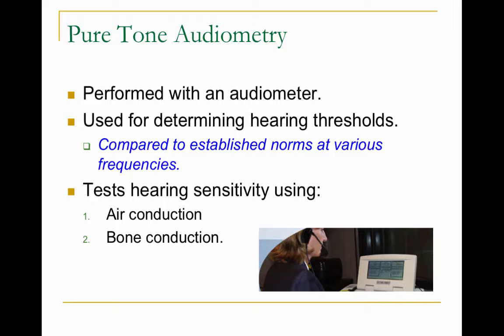We test hearing two ways. We do air conduction, which tests the whole system — the outer ear, the middle ear, and the inner ear and beyond. And bone conduction, which simply tests the cochlea and the auditory nerve. By testing two ways, we can figure out the type of hearing loss — whether it's conductive, sensorineural, or mixed.